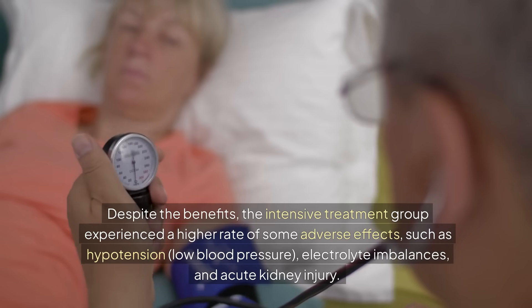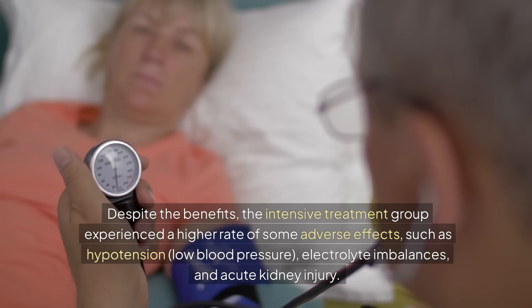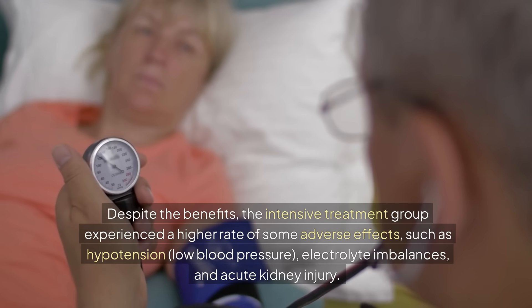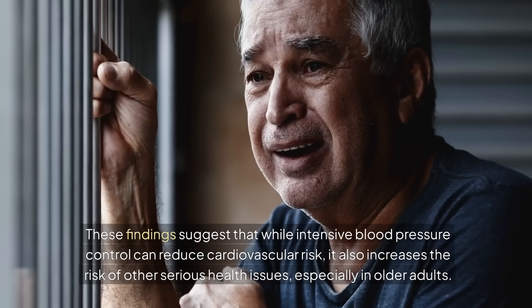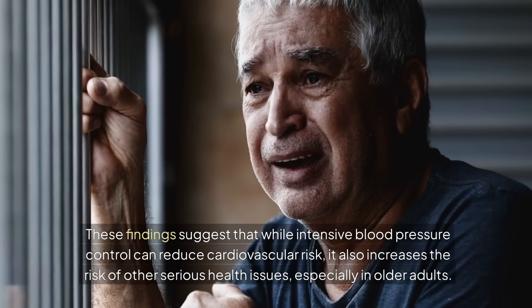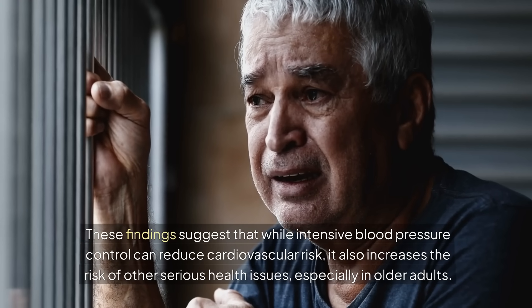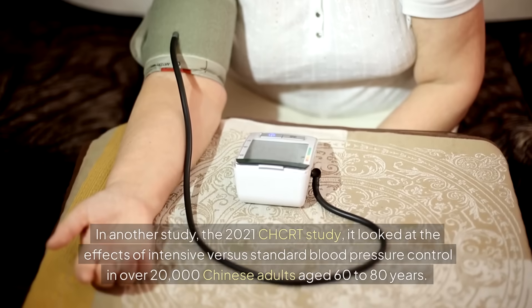Despite the benefits, the intensive treatment group experienced a higher rate of some adverse effects, such as hypotension, electrolyte imbalances, and acute kidney injury. These findings suggest that while intensive blood pressure control can reduce cardiovascular risk, it also increases the risk of other serious health issues, especially in older adults.